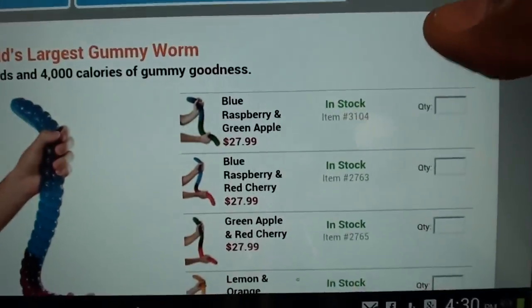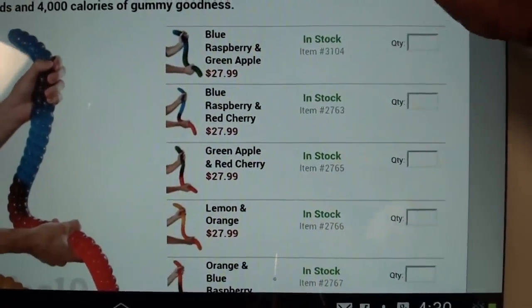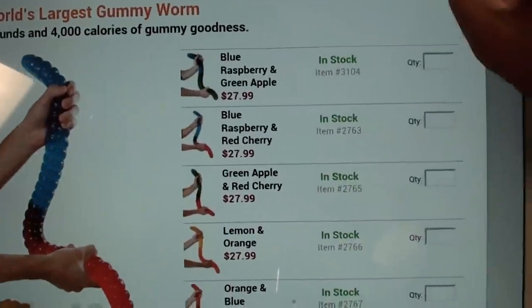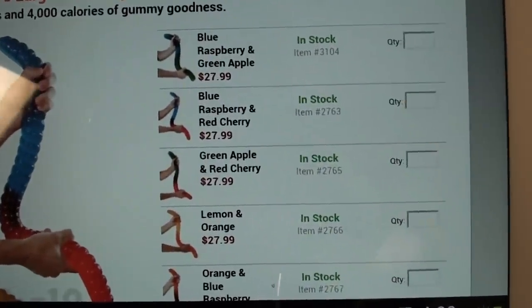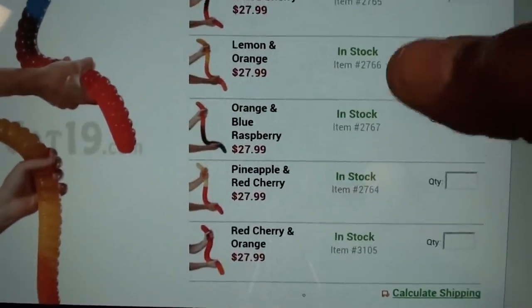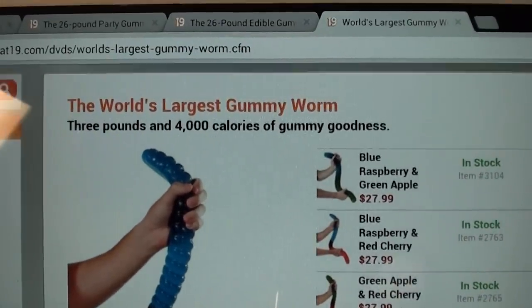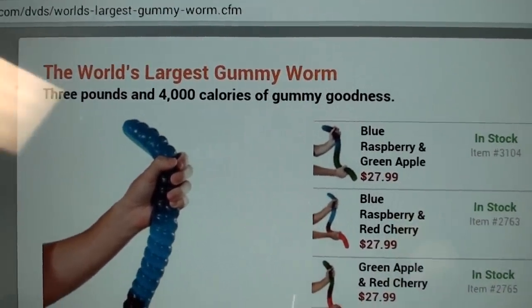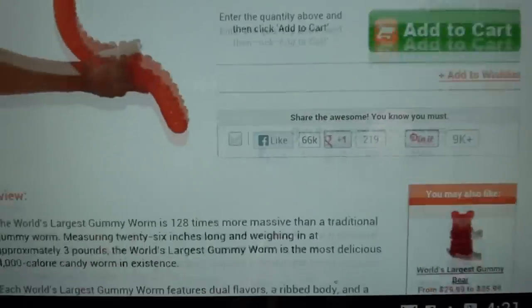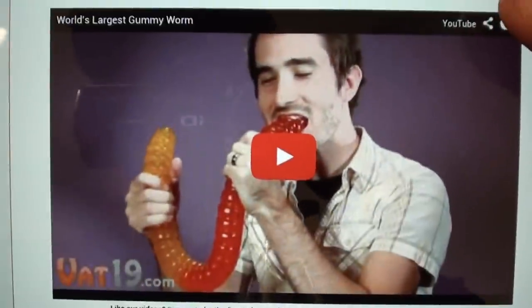Now let me show you the gummy worm I actually got. This gummy worm comes in blue raspberry and red cherry, blue raspberry and green apple, green apple and red cherry, lemon and orange — go to the website to see all the flavors. Each one has two different flavors. It's 4,000 calories, and the video on the site is hilarious — I'm not going to play it so I don't ruin it for you.